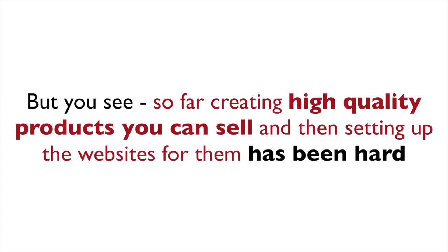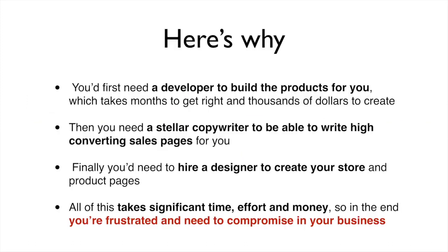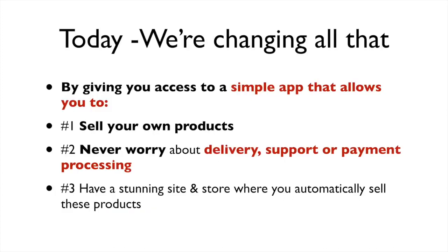So far, creating high-quality products you can sell and then setting up the websites for them with high-converting product pages like the gurus — that's been a difficult task. You'd first need a developer to build the products for you, which takes months to get right and thousands of dollars to create. Then you'd need a stellar copywriter to write high-converting sales pages, and finally a designer to create your store and product pages. All of this takes significant time, effort, and money — so in the end, you're frustrated and need to compromise in your business. That is until now.